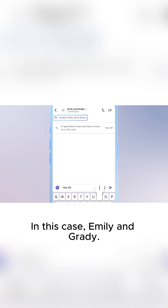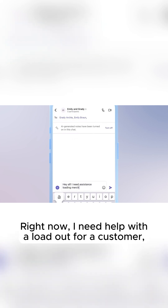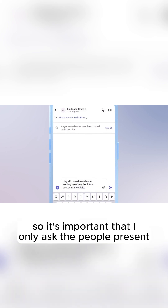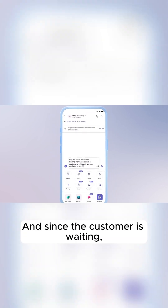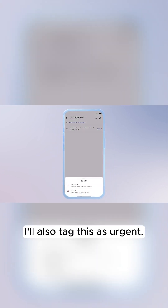In this case, Emily and Grady. Right now, I need help with a loadout for a customer, so it's important that I only ask the people present and on shift. I'll write my message, and since the customer is waiting, I'll also tag this as urgent.